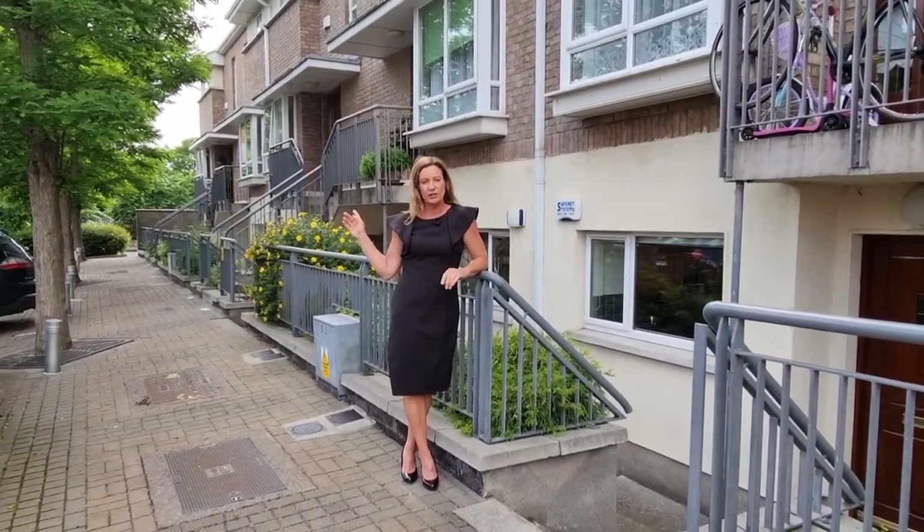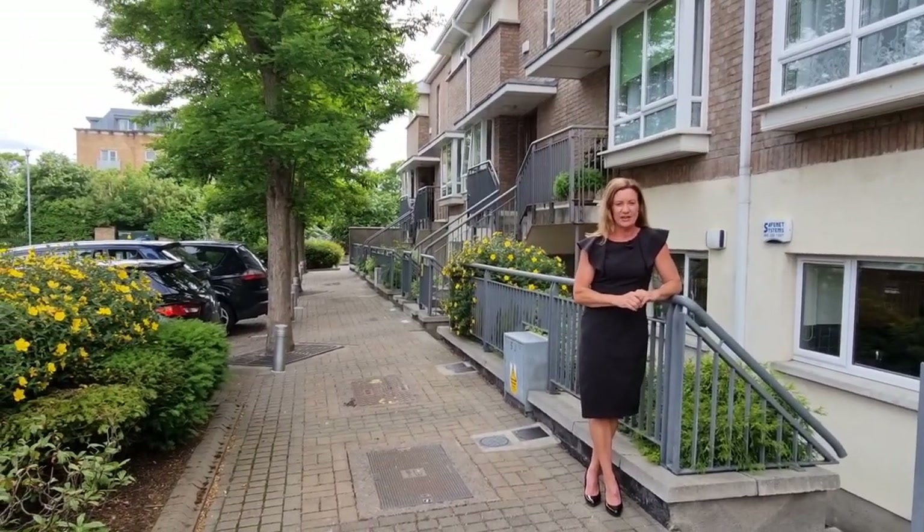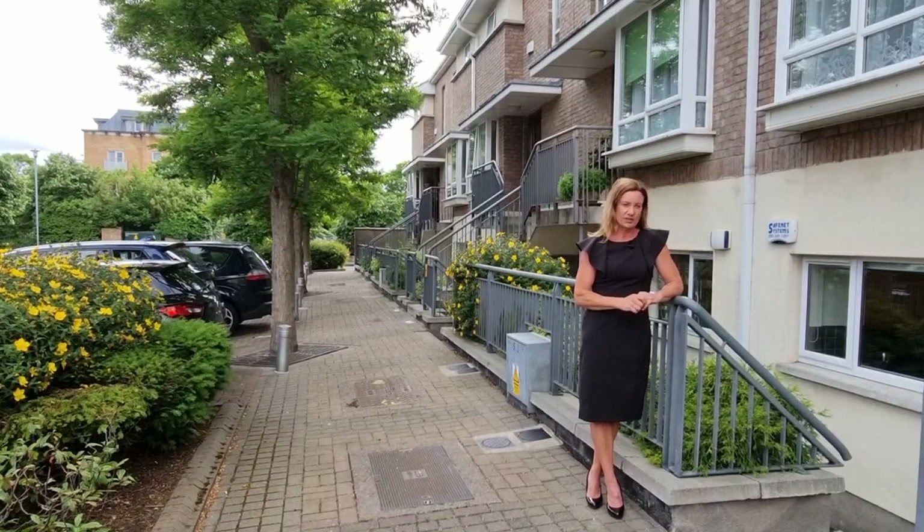Just to give you an idea where we are, you're coming in past Beaumont Hospital into Beaumont, almost the whole way to the end, and Ivy Court is just on your right hand side.